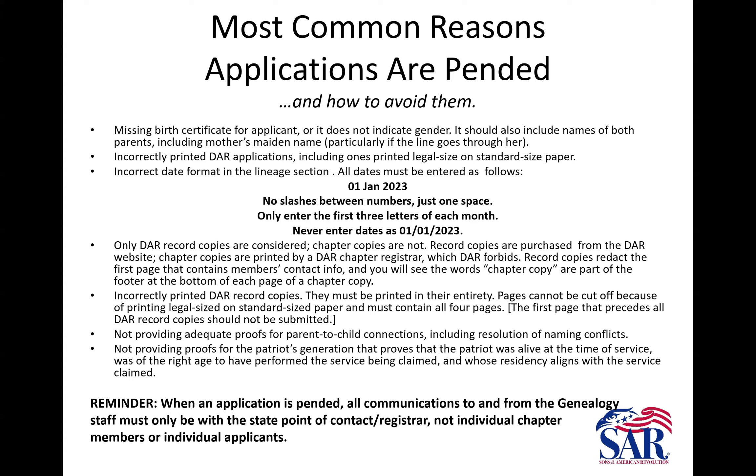Most common reasons applications are pending: a missing birth certificate. If an applicant is joining on an application of a relative — say a father joining on his son's approved application — he still has to submit a birth certificate even though the son might have had it in his paperwork. Everybody has to provide a birth certificate stating gender. We don't know on DAR applications what they accepted, so we have to have that regardless. If a memorial application is being submitted, we need a death certificate.